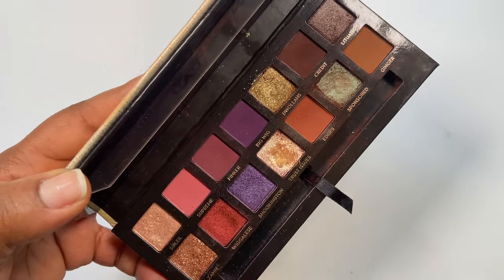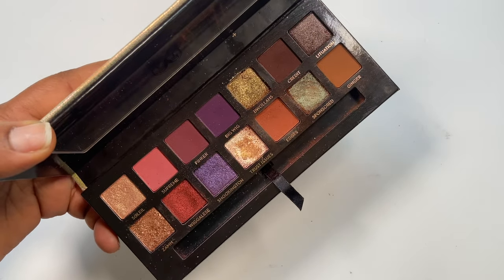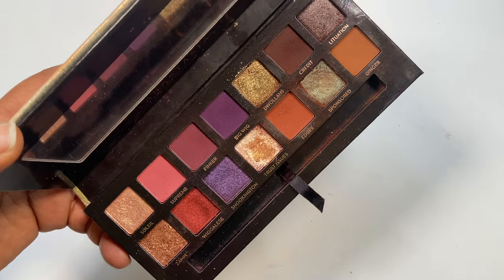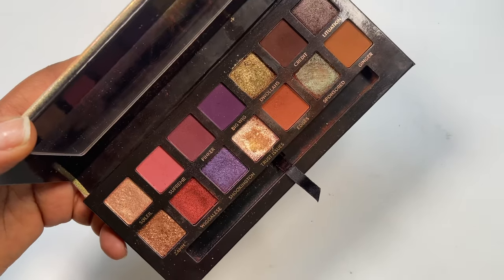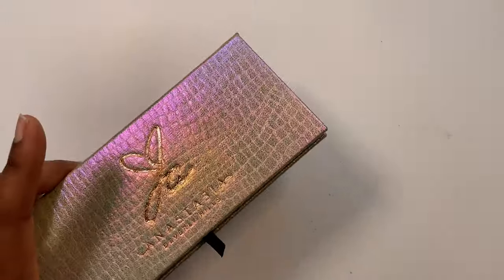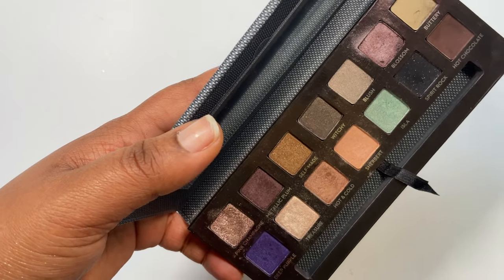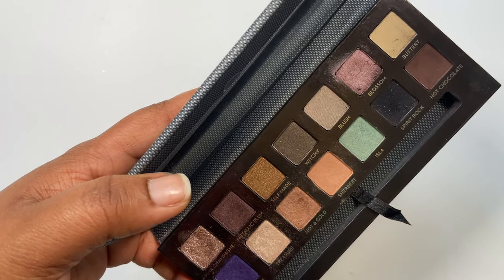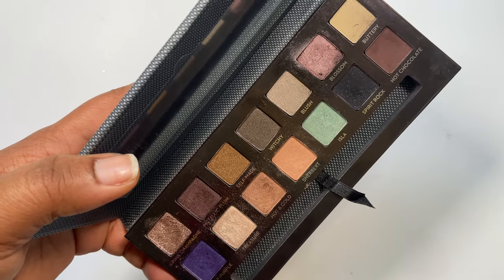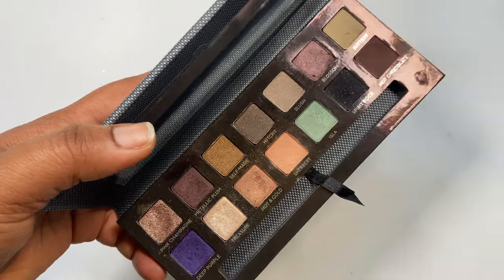The ABH x Jackie Aina palette is so good I'm thinking of picking up a backup. This is my go-to travel palette — before COVID when I was going to events, this would be the palette I'd chuck in my bag for sultry, sexy looks. It's on sale a lot so I'm hoping to get a backup before they discontinue it. The Self-Made palette — my favorite shade is Pink Champagne, but it's present in other palettes I'm keeping. This one is pretty old and that's the only shade I dip into, so I'll let it go.